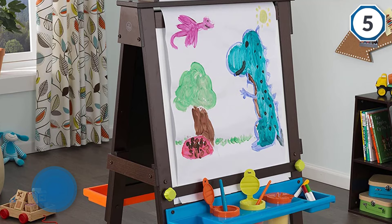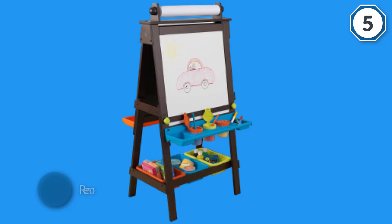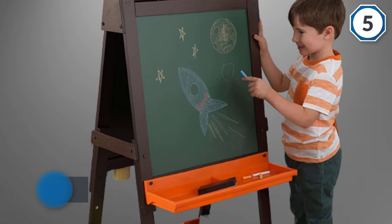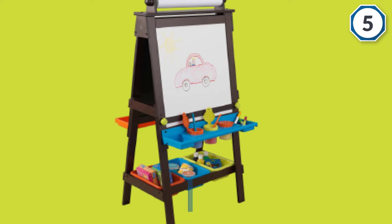Additionally, the color-coded sealable pots allow the young one to hold paint markers. Easy-clean plastic trays and removable storage bins keep the artist's supplies organized. This is a must-have for the little artists in your home. For more details, click the link in the description. Thanks for watching the video.